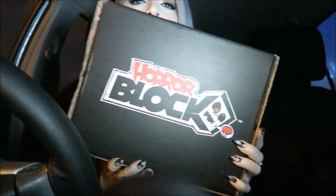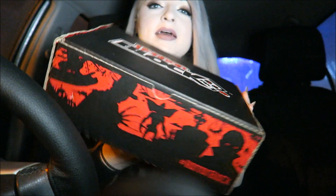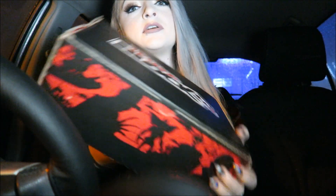But I got my Horror Block finally. I usually get this on the 2nd but it came on the 13th and it was really, really late. I messaged them about it and they said that I couldn't say it was lost until like Christmas Eve, which was a little bit annoying. But it has finally arrived so that's really good.